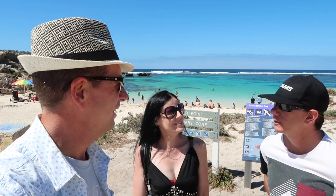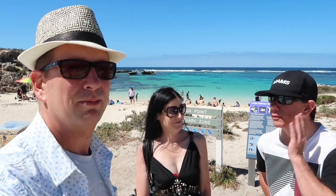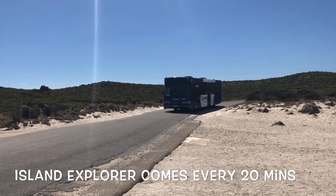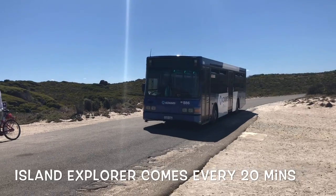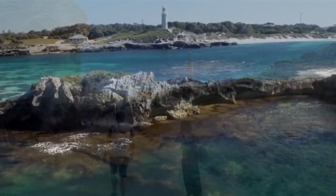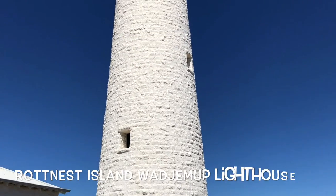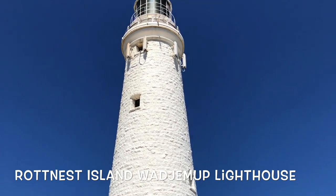We've decided to head to the lighthouse next. We're off to the lighthouse! We're here at the lighthouse now — what a beautiful spot. Just a fantastic view from up here.